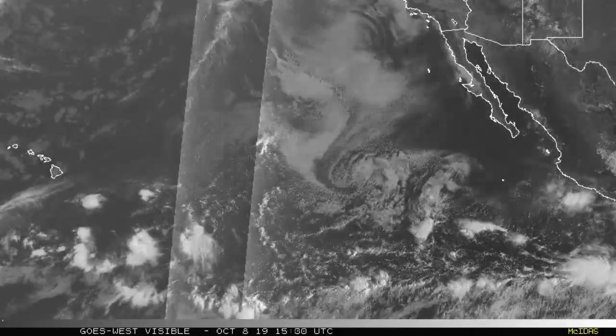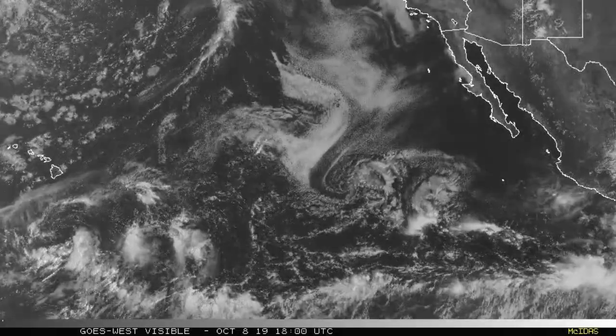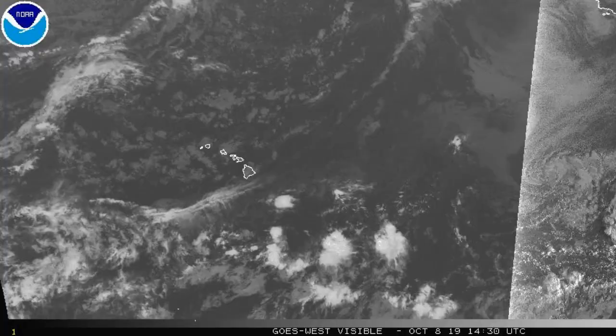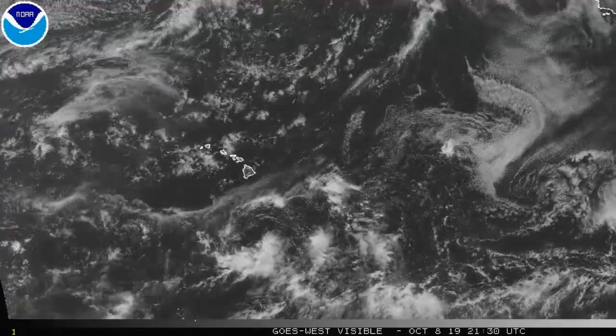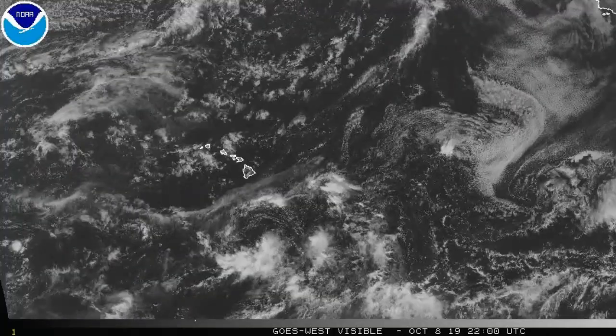The Eastern Pacific is looking rather quiet. Very little can be said about this basin today. A few flare-ups in the tropical zones, but there's hardly anything on tap for development over the next five days.